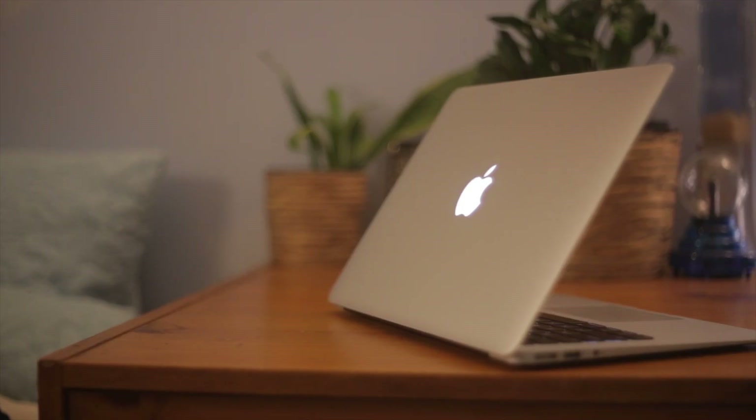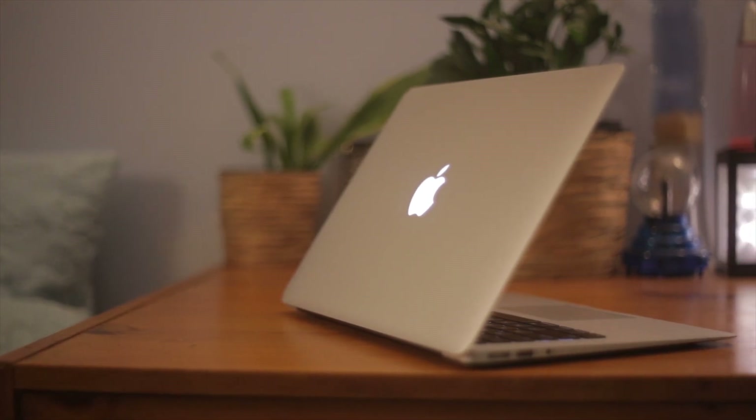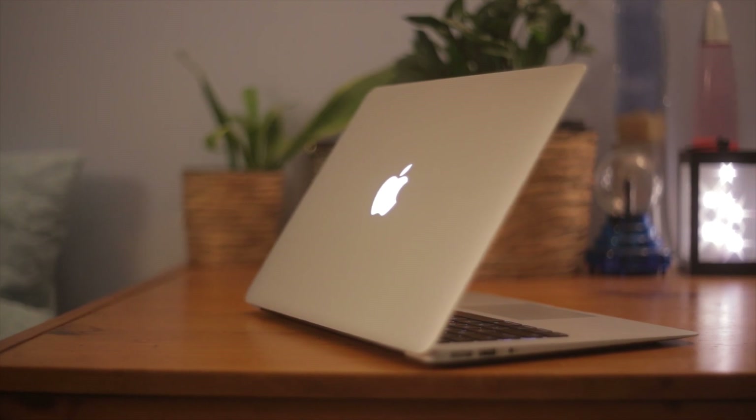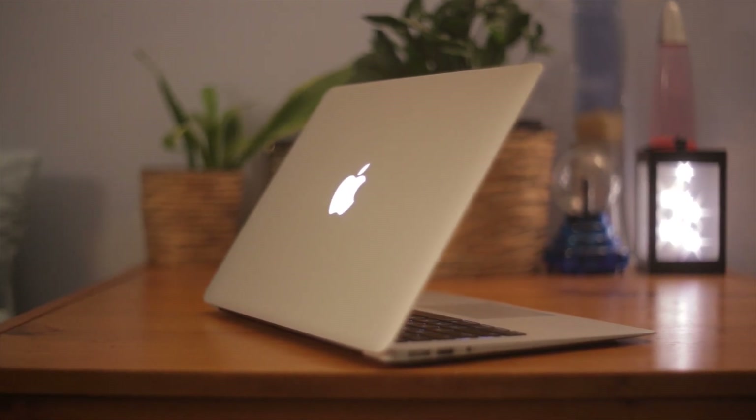Moving on to battery life — it's been pretty good. This is a relatively old laptop from 2015, and I've easily been able to get at least 4 hours of usage on a pretty old battery. So the battery life isn't bad, especially for its age. I usually have a charger with me anyway, so it's not a big deal for me personally.